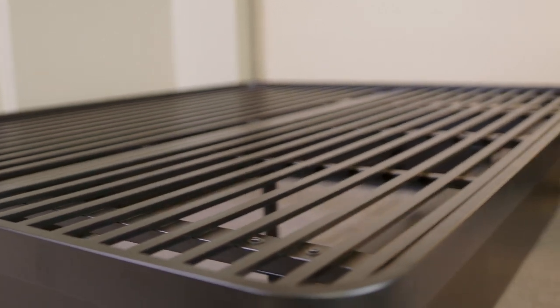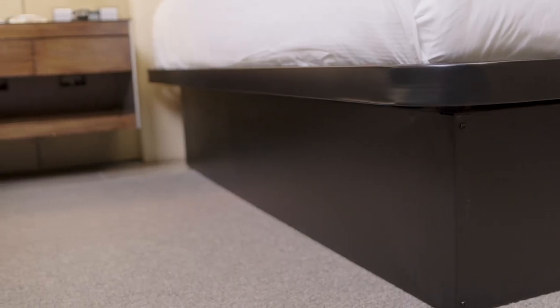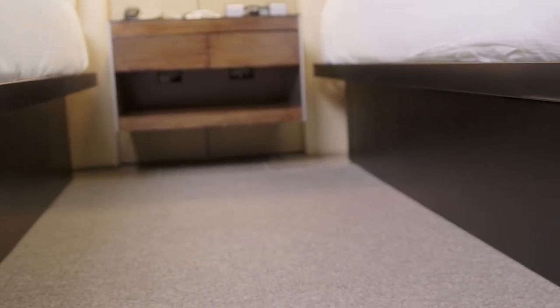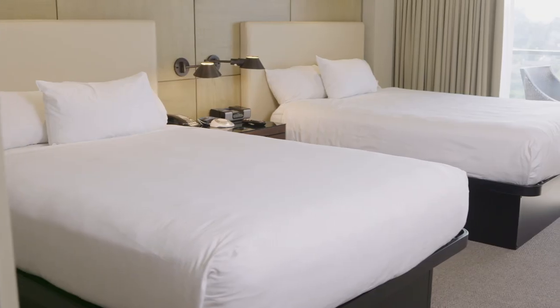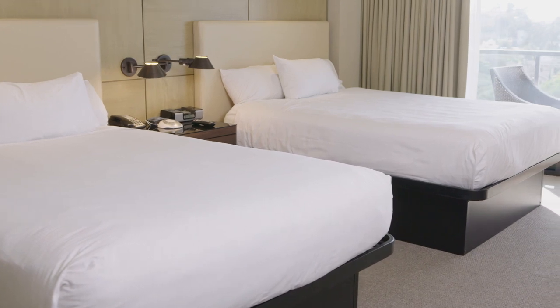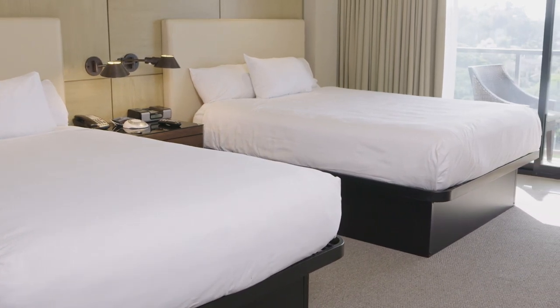The surrounding four side panels fully enclosing the platform bed make it impossible for guests to leave belongings or pets underneath. This keeps guest rooms cleaner and shortens housekeeping time.